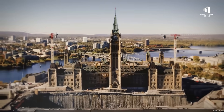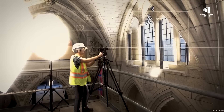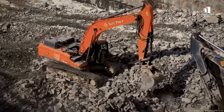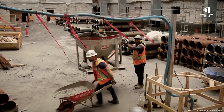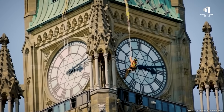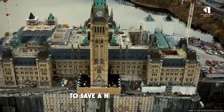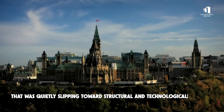This is the most extreme renovation in Canadian history, a construction effort so ambitious that engineers spent three full years blasting out a hidden world beneath the nation's most important building. When excavation began on July 30, 2020, few could grasp the scale of what was coming. By the time the blasting stopped, crews had carved a void so vast it effectively dwarfed the Peace Tower above it. And all of this was done for one reason: to save a national icon that was quietly slipping towards structural and technological collapse.